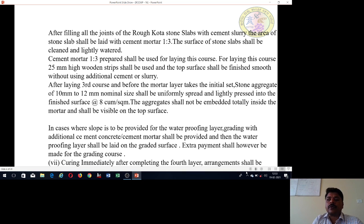For waterproofing, a rough stone slab is used. Cement slurry in 1 to 3 proportions is used. Floors and joints are finished with cement slurry.